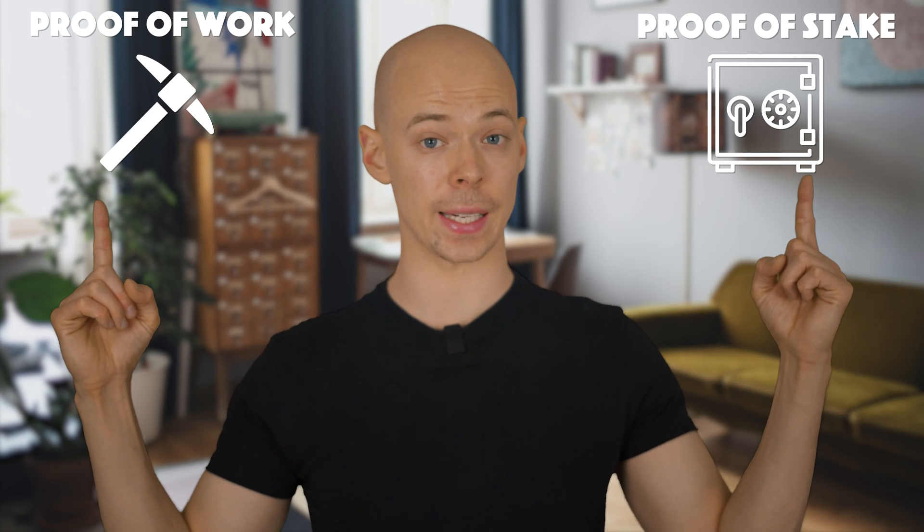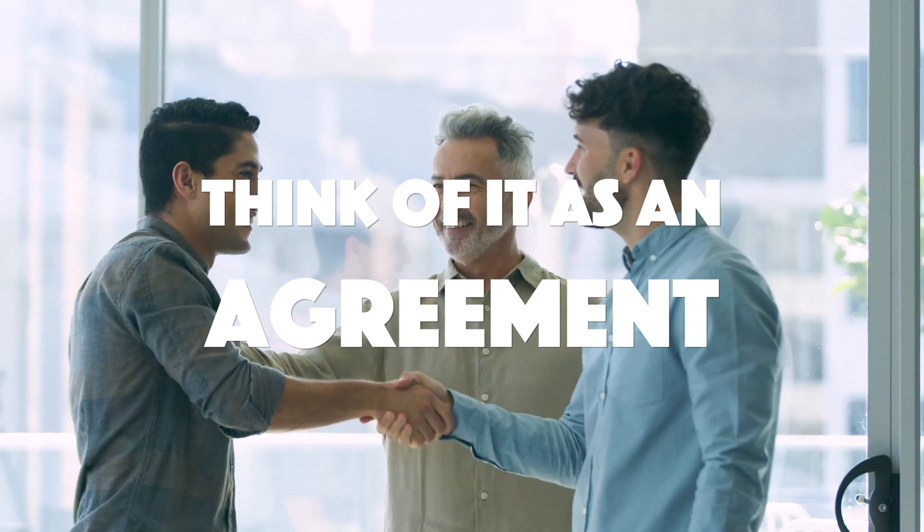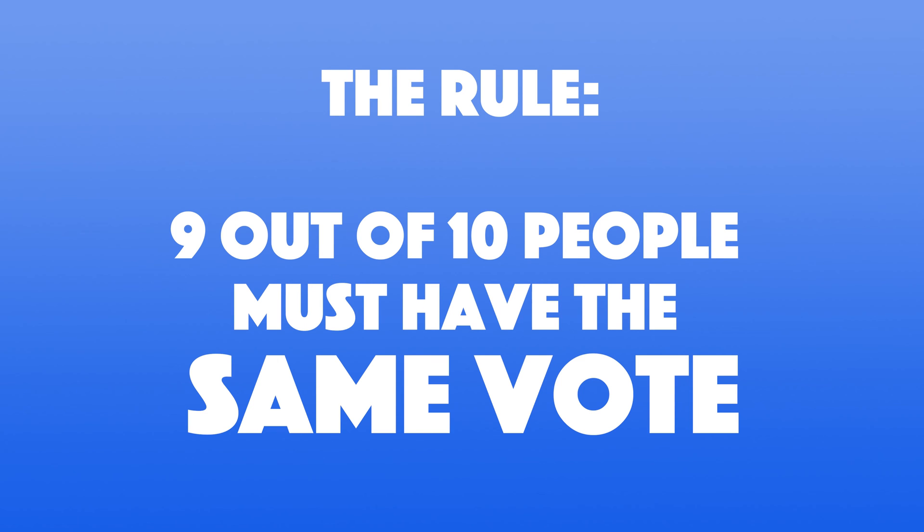The two most common consensus methods used on the blockchain are proof-of-work and proof-of-stake. Let me clear the air on what I mean by consensus — think of it as an agreement. Say 10 people have to agree on what color a dress is. There needs to be a rule that 9 out of 10 people must vote that the dress is either black and blue or gold and white — which it's obviously black and blue, right? The same happens on the blockchain.